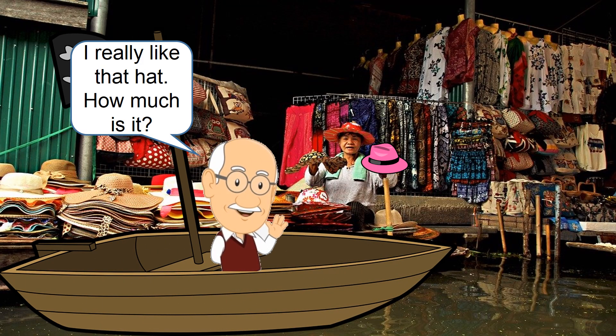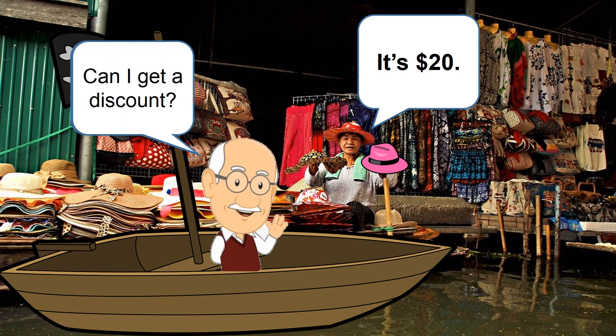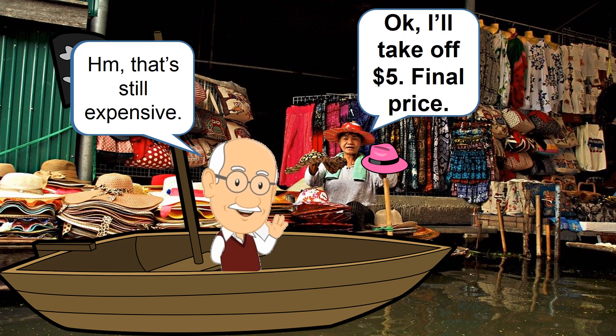I really like that hat. How much is it? It's 20 dollars. Can I get a discount? I'll take three dollars off. Hmm, that's still expensive. Okay, I'll take off five dollars — final price. Then that'll be 15 dollars. I'll take it.